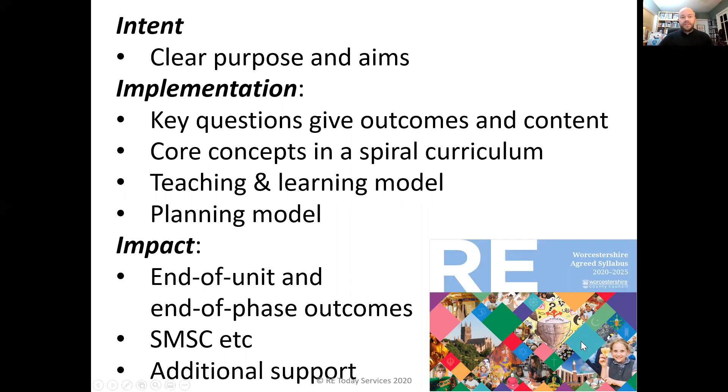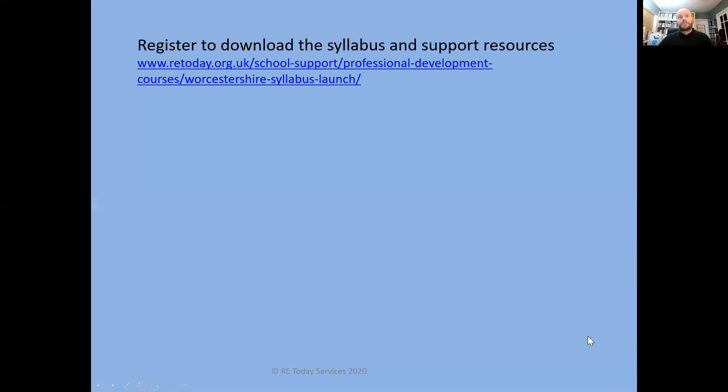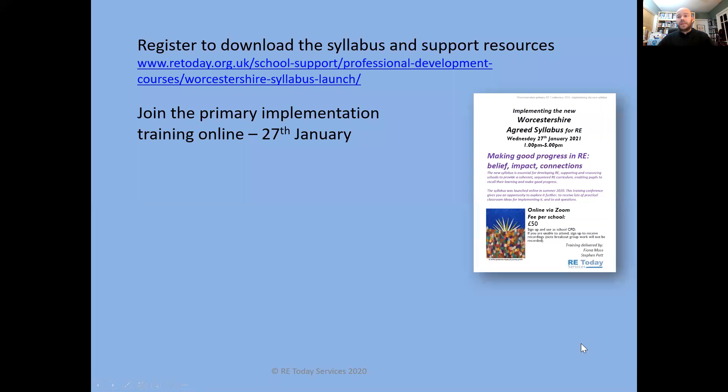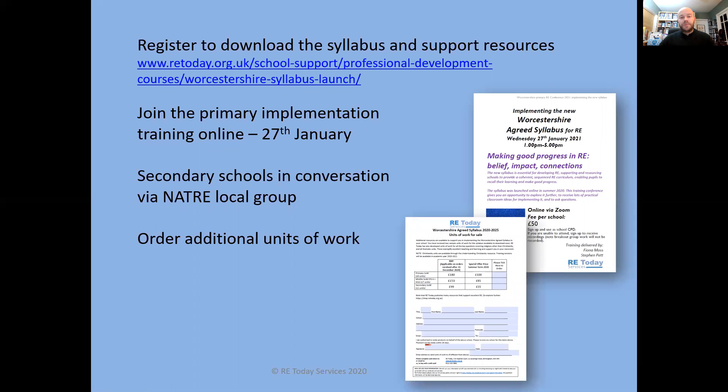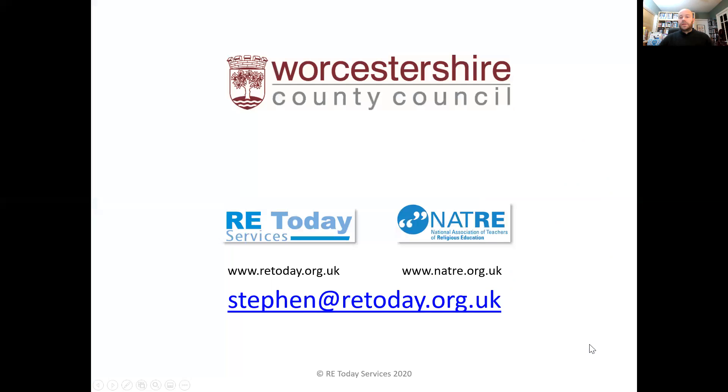There's also a lot of additional support available alongside this, including a document coming with this short video. There's a way of registering to get hold of the syllabus if you haven't already. There are primary implementation conferences happening at the end of January, and information about that is available in the booklet as well. For secondary schools, we're talking with your teachers in local groups about the best way of implementing the syllabus. There are some additional units of work that you can order, with a booking and order form included. Please do get in touch with me if you have any questions, and I wish you well — thank you very much.